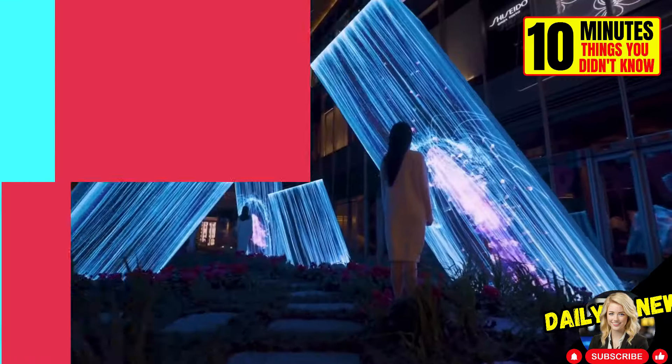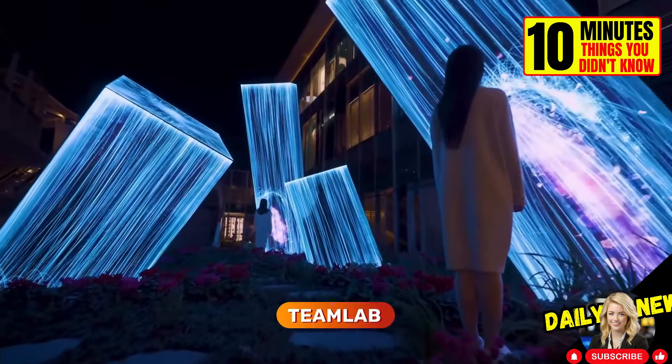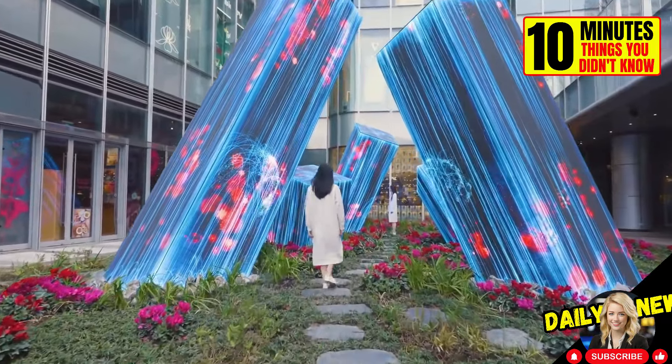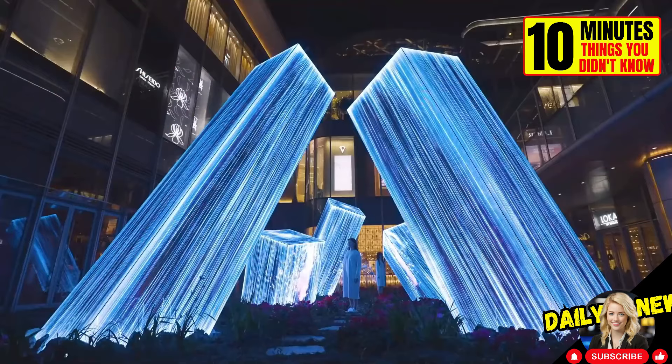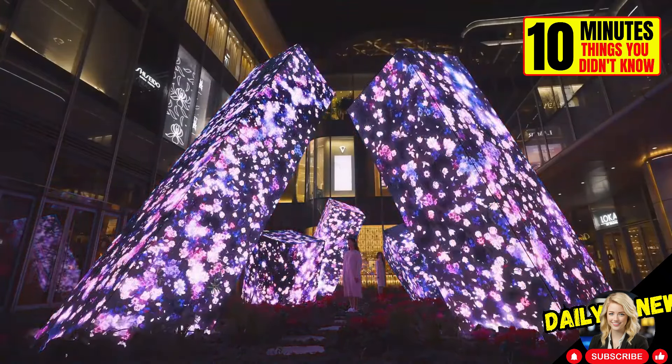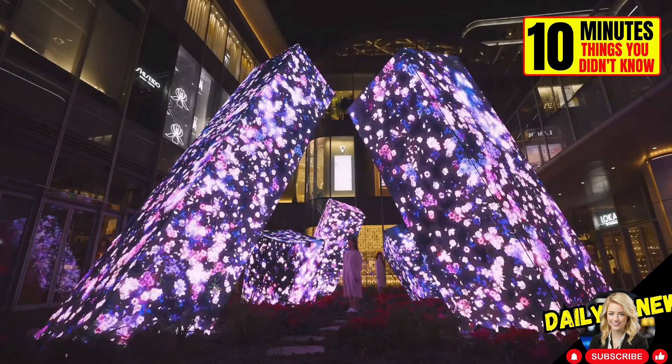This is the new installation by the TeamLab Art Collective. The group consists of artists, programmers, engineers, animators, mathematicians, and architects who create technological and interactive artworks. This installation is located in a shopping mall in China.